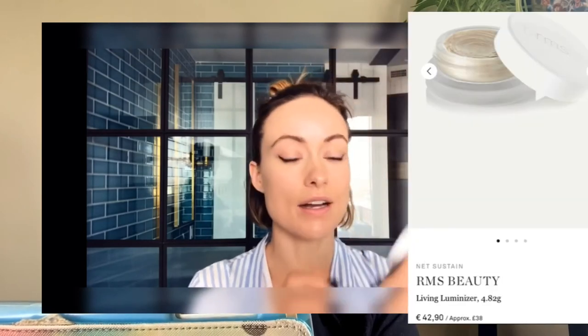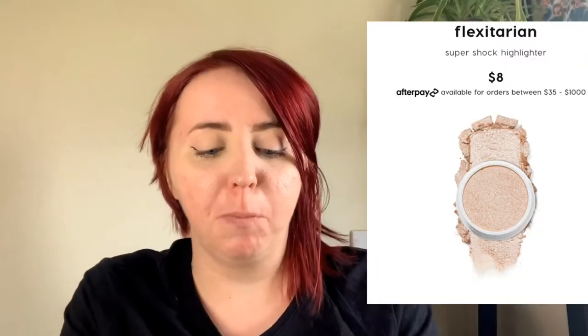A little bit of highlighter — she really likes this RMS cream highlighter. I love that she's doing her highlighter before her blush because same — I do that all the time. I do have a Colourpop highlighter. She puts it on her cupid's bow and the high point of her cheek because she has killer cheekbones.